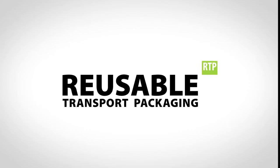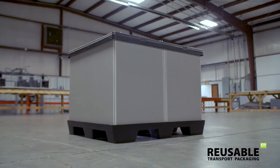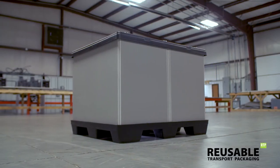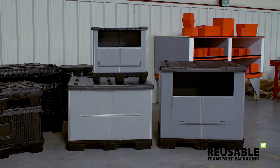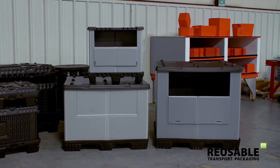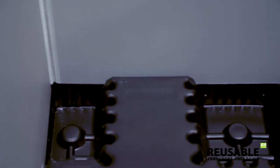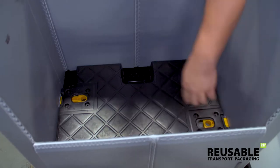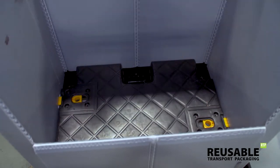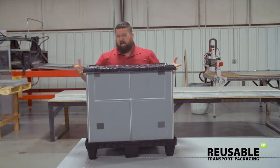RTP, Reusable Transport Packaging, manufactures and sells the highest quality sleeve pack bulk containers in North America. These state-of-the-art packaging solutions are used in manufacturing, logistics, and storage operations worldwide. Our standard sleeve pack bulk containers feature thermoformed plastic bases and top caps. The innovative interlocking design of the pallets and top caps provides incredible stability and efficiency when nested or stacked.